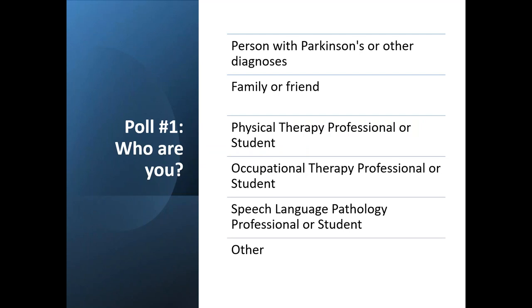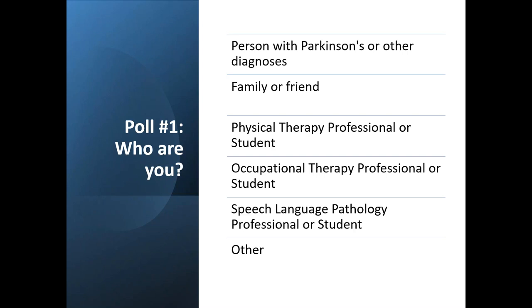I'll be kicking off the first part of the webinar discussing the LSVT-BIG research as a physical therapist, and then Heather will spend the last half discussing highlights of the LSVT-LOUD research from the past year. If you're not familiar with LSVT-LOUD or LSVT-BIG, they are indeed separate therapies — standardized therapy protocols grounded in 30 years of NIH-funded research and clinical experience. LSVT-LOUD designates the speech therapy and LSVT-BIG designates the physical or occupational therapy. These protocols are always delivered by physical therapists, occupational therapists, or speech language pathologists certified in these treatment protocols.